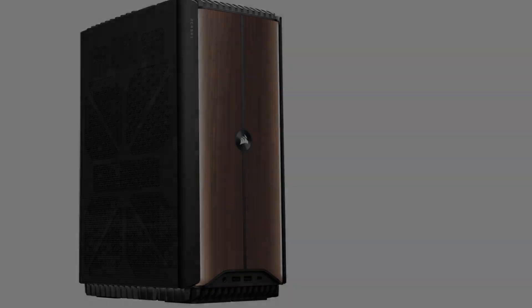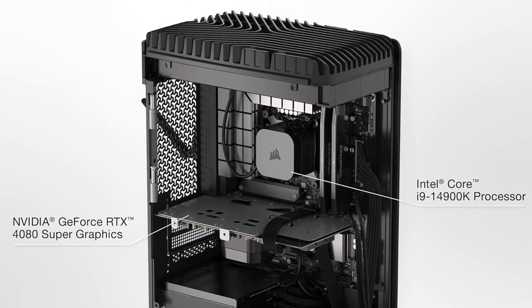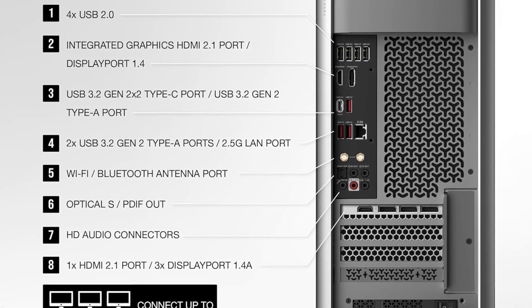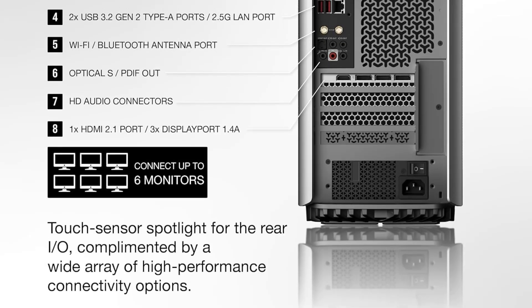Number 2: Corsair One i500. Anyone looking for the best desktop for compact gaming and having the cash to make their dream come true should consider the Corsair One i500. If you don't like the wood paneling, Corsair sells a metal paneled version to match your aesthetic. Also, despite this PC clearing $3,000, you might be shocked to learn it's better priced than most gaming rigs housing an RTX 4090.